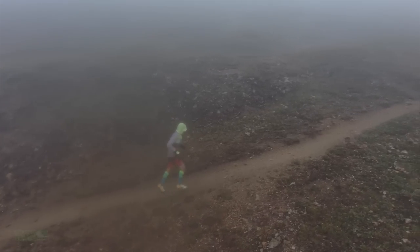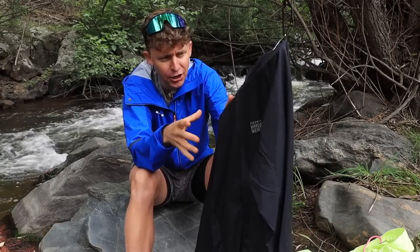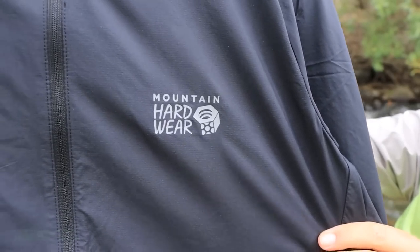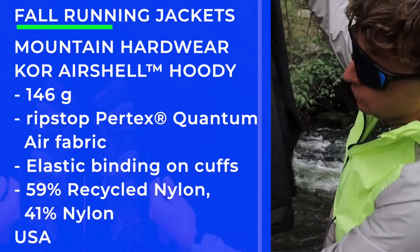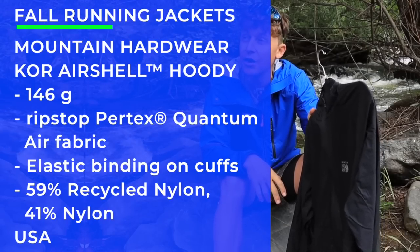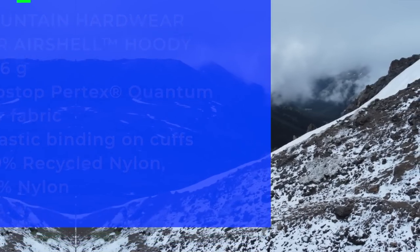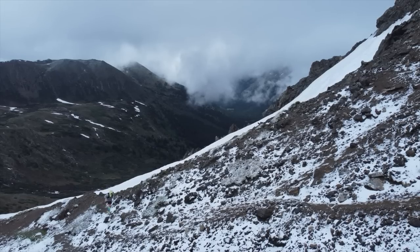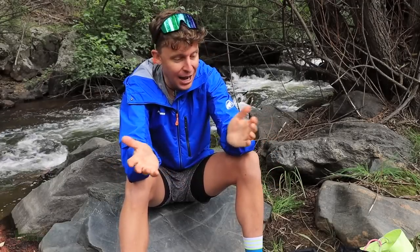Last but not least, we've got to test the Mountain Hardwear jacket — they sent me this one. I'm excited to test it this fall, and I suspect this will be like early November, right in that timeframe around 45 to 50 degrees Fahrenheit. Again, depending on the pace, depending on the wind, depending on what's happening around me. Can't wait to test that jacket out in 2022. That's the question of the day — onward we go.